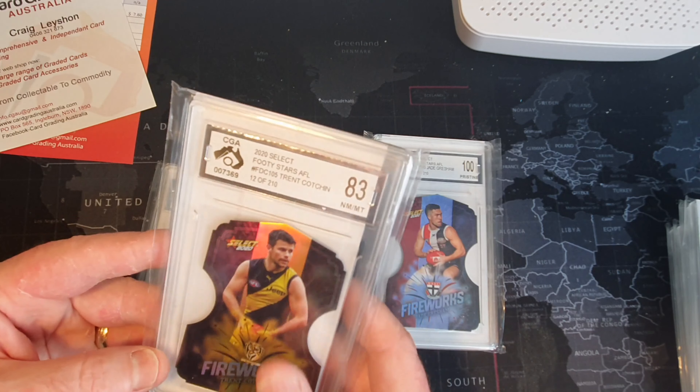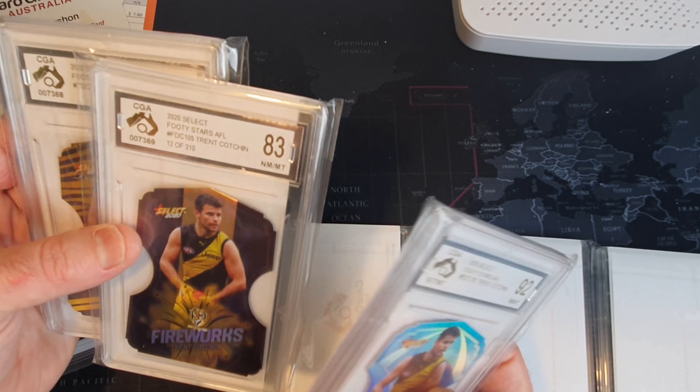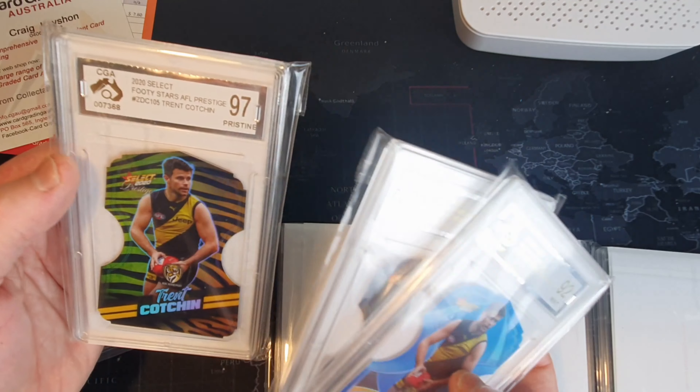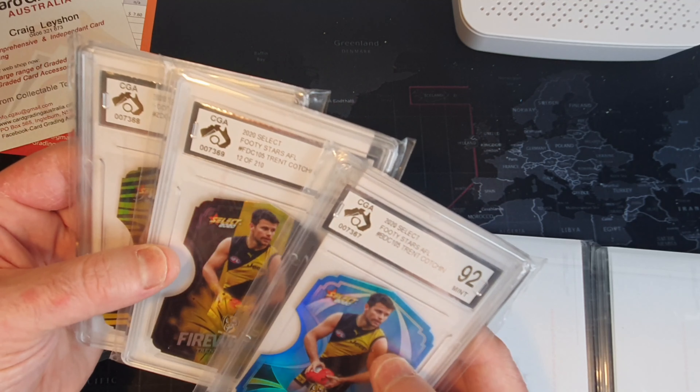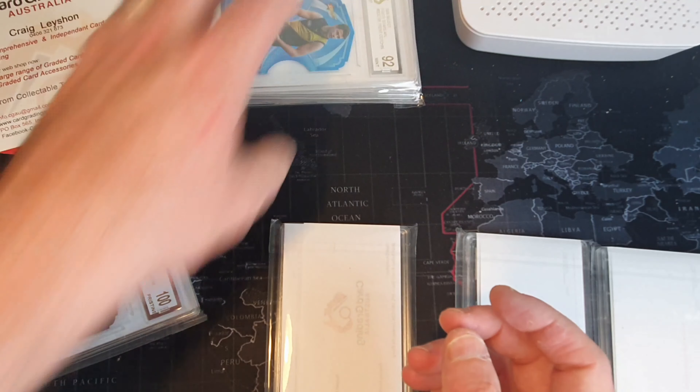I am going to sell all three of those - that was the whole plan behind it. Buy all three - would have been nice to get all pristines, but I'll take it. A near-mint, a mint, and a pristine would have been great to have that fireworks in pristine, but it is what it is.